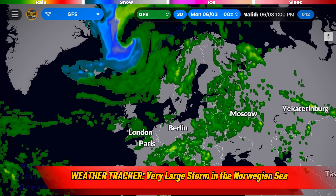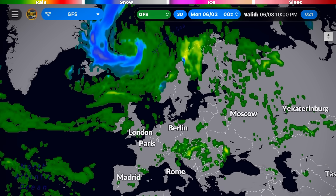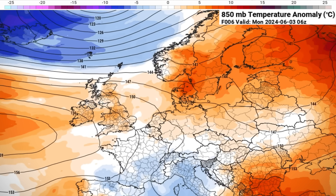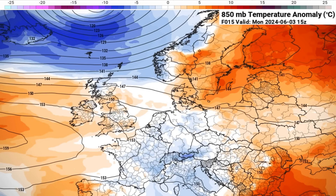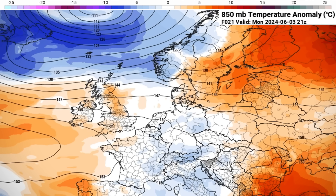The root of the problem will be this very large area of low pressure developing in the Norwegian Sea. Since Sunday night it has intensified and organized itself quite quickly, dropping down into the 970 millibar range by this morning. Once that strong counterclockwise flow takes shape, we see abnormally low temperatures get pulled straight out of Greenland and pushed into Scandinavia by this afternoon, behind a weak cold front.